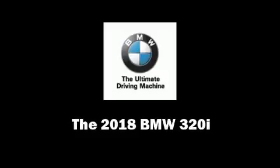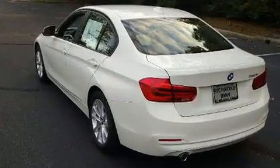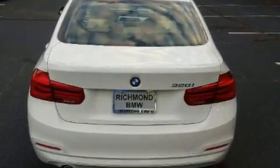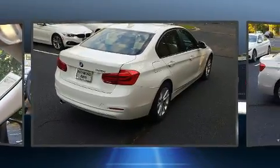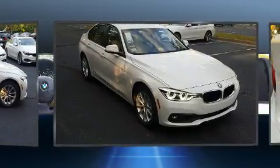Sensibility and practicality define the 2018 BMW 320i. This four-door, five-passenger sedan leads among competitors in its segment. Performance and efficiency are both prioritized, thanks to the two-liter four-cylinder engine, providing a smooth and predictable driving experience. Well-tuned suspension and stability control deliver a spirited yet composed ride and drive.